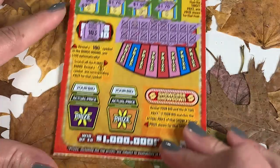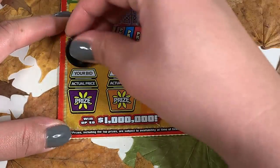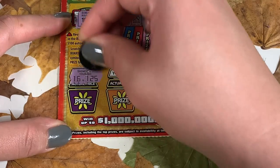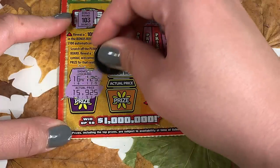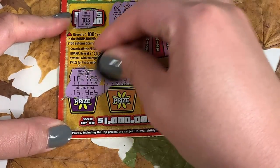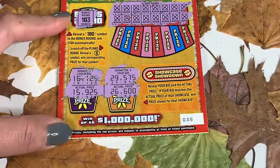Let's go to our last Showcase Showdown — we just need our bids to match the actual bid, then we get the prize. 16125, 15925, 29575, 26 — nothing on ticket 35.